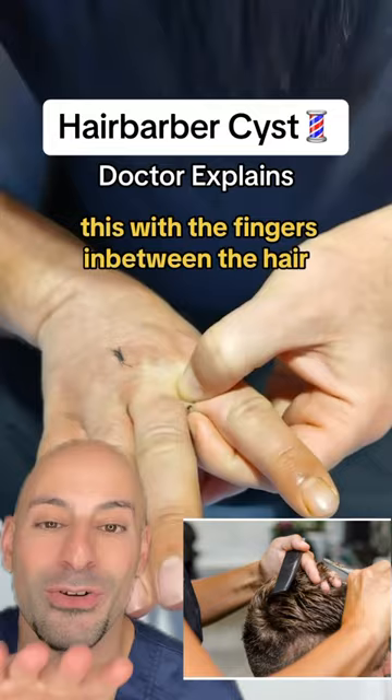What happens is when they're working with their fingers in between hair, one of the hairs can get into the skin and cause a tract. Over time, you can start to develop a cyst around that hair. The way you get rid of this is with surgery — and you better not say that this is not for you.